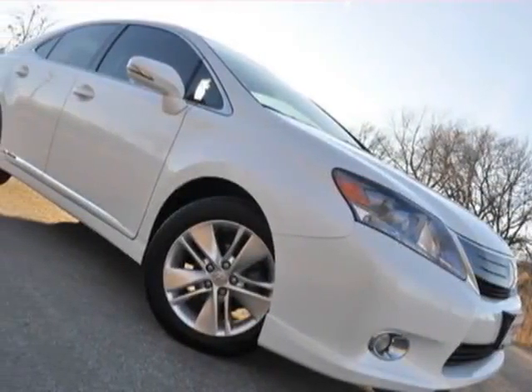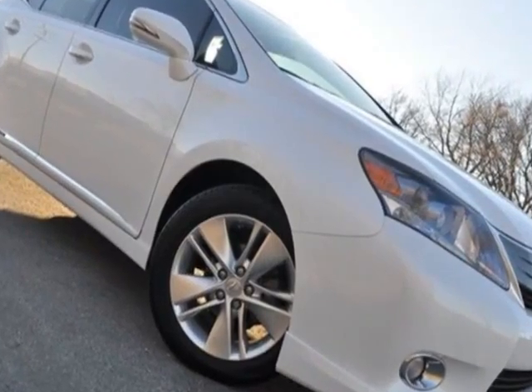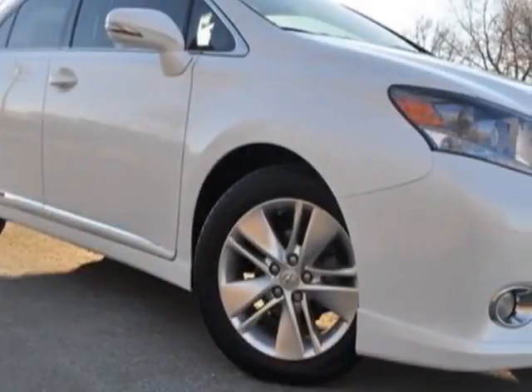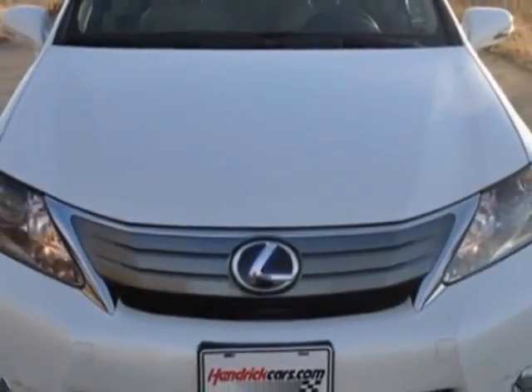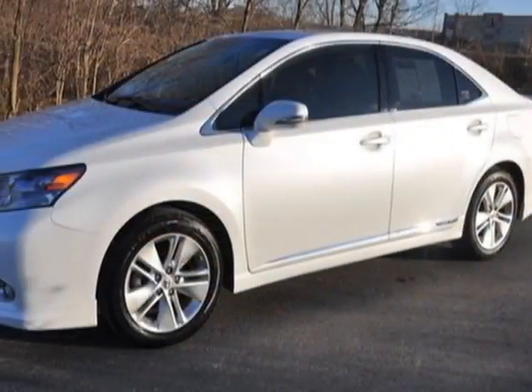Take a look at the certified pre-owned 2010 Lexus HS250H. Carfax has certified this HS250H as having one owner. This HS250H has just under 33,500 miles. This vehicle has a limited warranty.